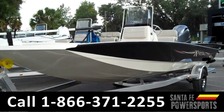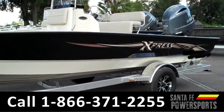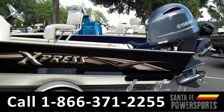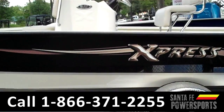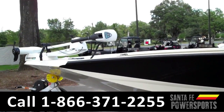CeCe here with Santa Fe Power Sports. You're looking at a 2016 Express H-22 Bay. Remember that you can check out our entire inventory online at SantaFePowerSports.com. Here we have a 150 horsepower Yamaha four-stroke engine. The exterior of this boat is charcoal and tan. It also has all-welded construction with slip-resistant coating, a center console, fish finder, and a GPS sonar system.